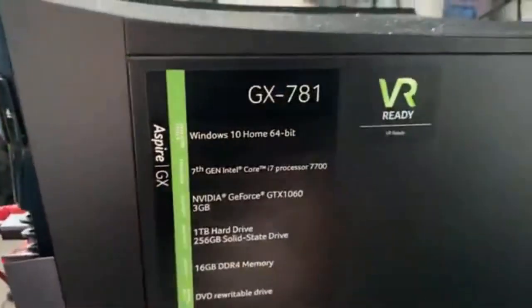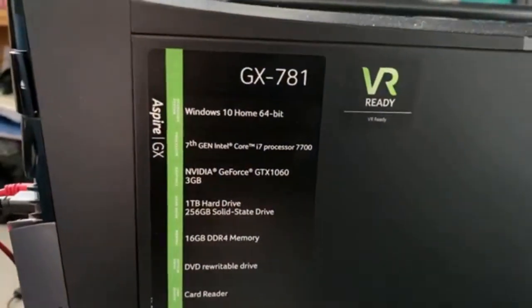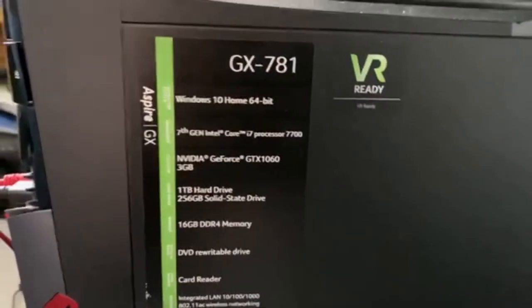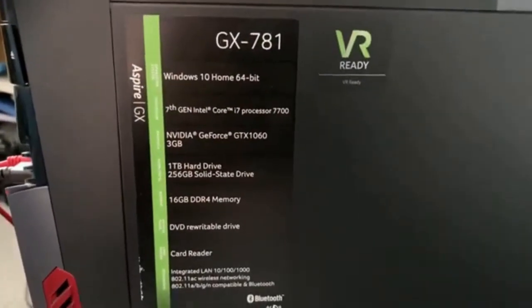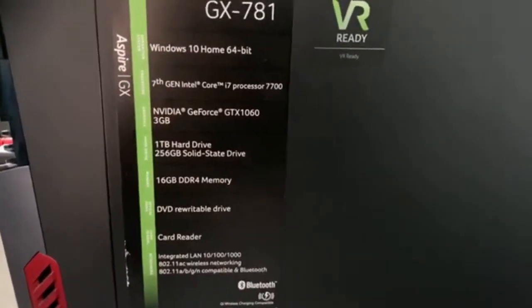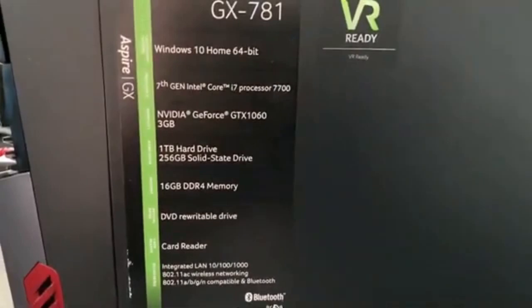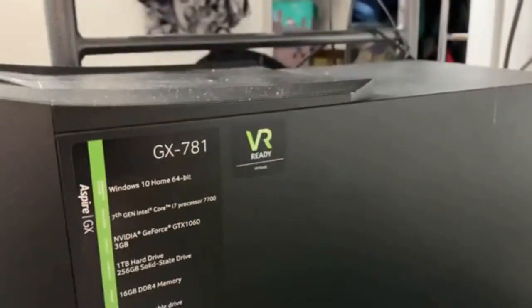So the GX781 has Windows 10 Home 64-bit, 7th gen Intel Core i7 processor, GTX 1060 3GB, one terabyte hard drive, 256GB solid state drive, 16 gigabytes DDR4 memory, a DVD writable drive, a card reader, integrated LAN, Bluetooth, Wi-Fi, and it's also VR ready - I hadn't actually noticed that before!